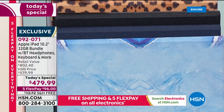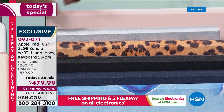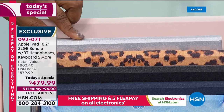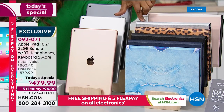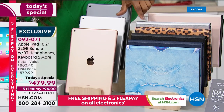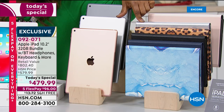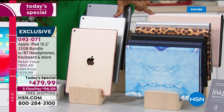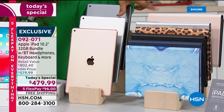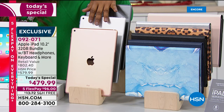We know our HSN customer loves the animal print — that's so unique and different. Here's that beautiful silver. If you want the silver case to match your silver tablet, fewer than three dozen remaining — and we're just 20 minutes into the day. Silver iPad with the rose gold case — fewer than four dozen remaining. That silver iPad is going to be the first to sell out.